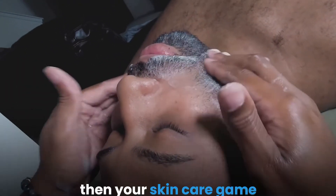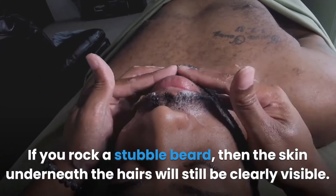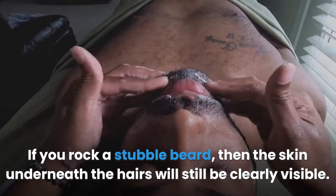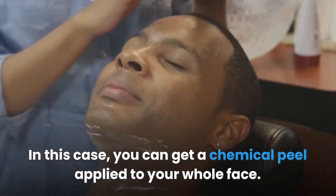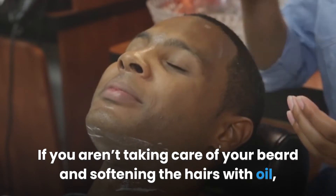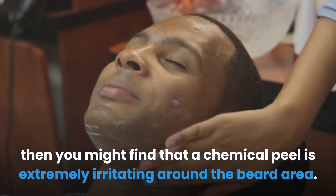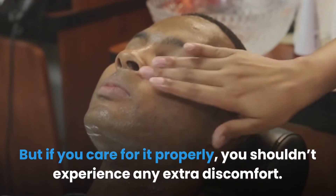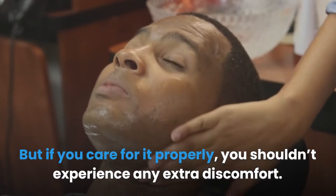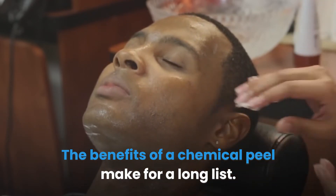If you combine this with proper beard care and moisturizing of the skin underneath, your skincare game is going to be top-notch. If you rock a stubble beard, the skin underneath the hairs will still be clearly visible, and in this case you can get a chemical peel applied to your whole face. If you aren't taking care of your beard and softening the hairs with oil, you might find that a chemical peel is extremely irritating around the beard area, but if you care for it properly you shouldn't experience any extra discomfort.